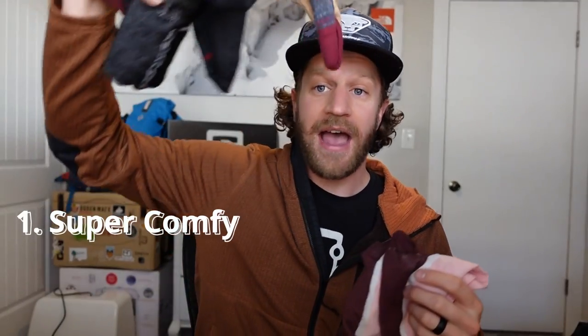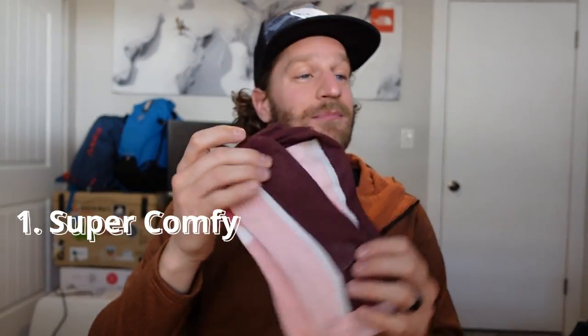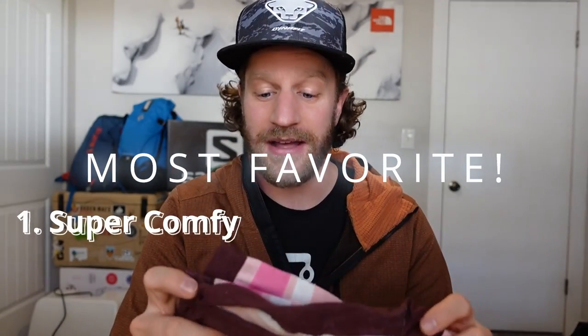I'm going to talk about three key things that I loved about these socks. First, they're super, super comfy. I've got so many merino wool socks that I've used for years — these are far more comfortable because cotton is softer than merino.